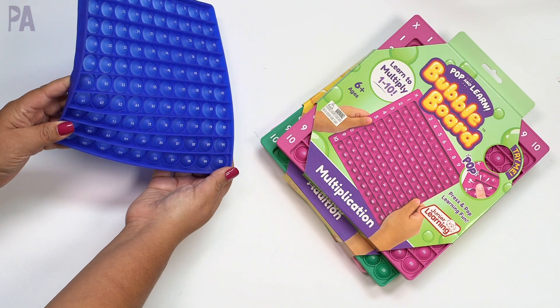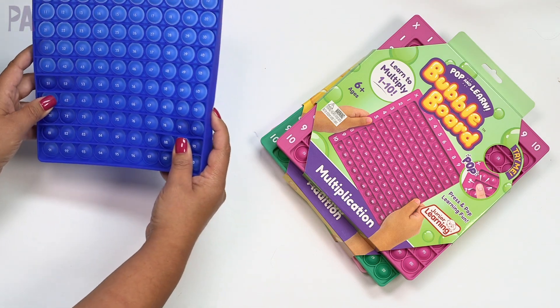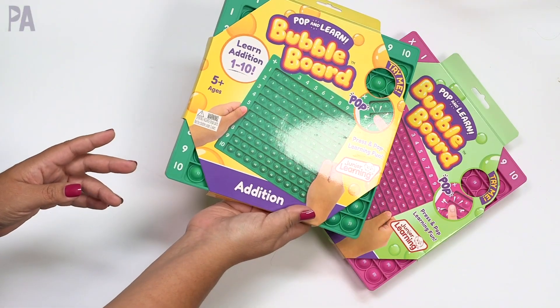There's also the 1-to-100 board, which is very similar — it just goes up to 100. Same thing we saw last year. But once you've mastered that, you can move on to the addition board.